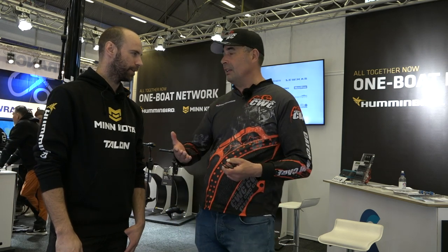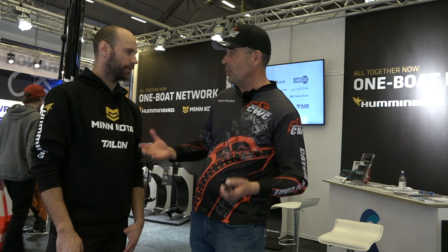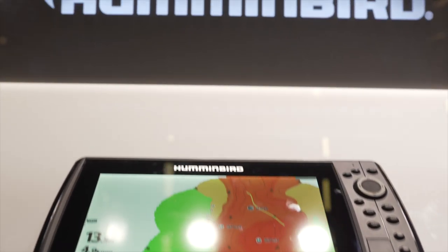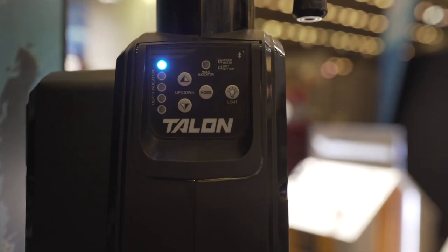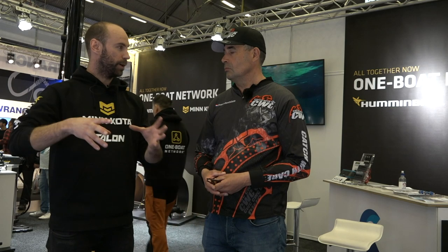Can you please explain to people what your company is and what brands you're sponsoring? So we're the Swedish distributor for Hummingbird, Minkota and Talon. And this year we're really proud to announce the One Boat Network — with everything on the boat connected together. You can control your Talon from your Minkota engine, and you can control both the Minkota and the Talon from your Hummingbird display. So everything is really connected now.